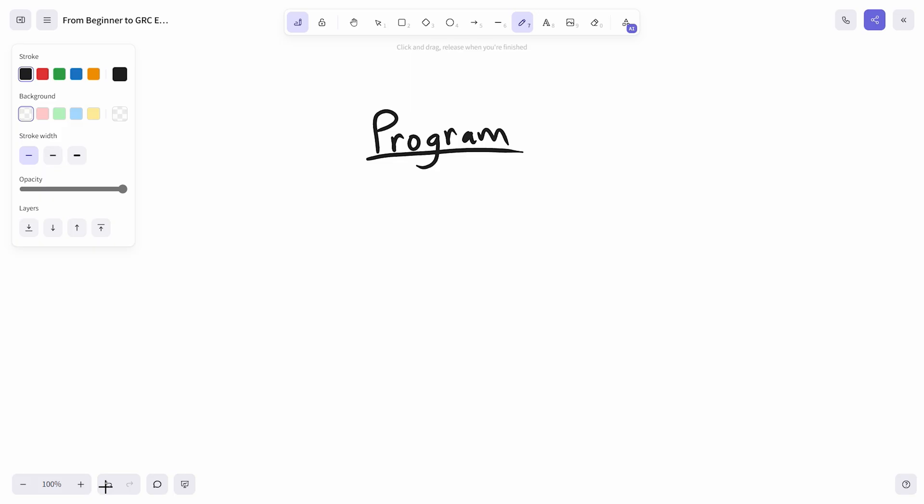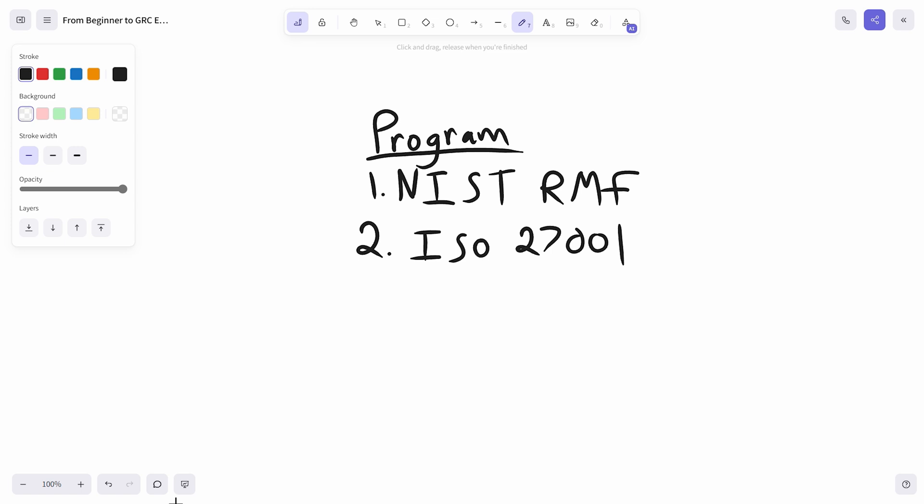When talking about a security and compliance program, there are two main standards most frequently used. We have the NIST RMF, or Risk Management Framework — if you're in the United States and deal with the US government, this is the standard you'll need to know. We also have ISO 27001, which is more of an international standard used by most other companies. They focus on a lot of similar things but differ in how they're actually applied and in their control requirements.